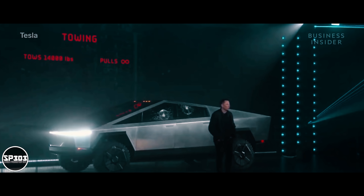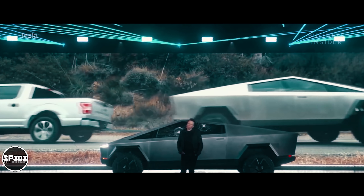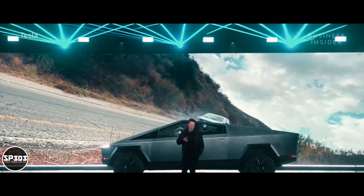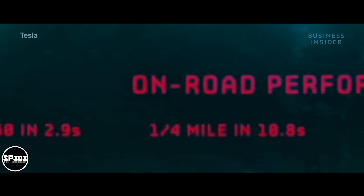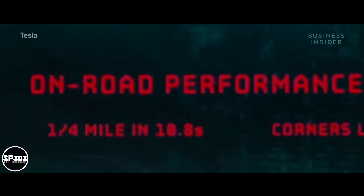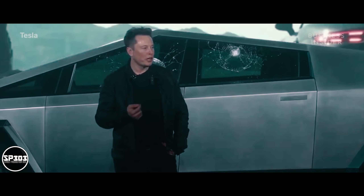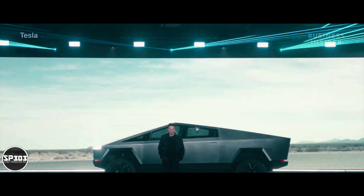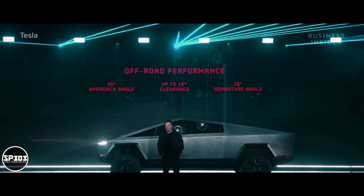Let's actually have a tug of war here with an F-150. It was uphill. Let's compare it to a Porsche 911. This is a current edition Porsche. People that are really going off-road, this is going to be great. You can basically do the Baja rally on this thing.